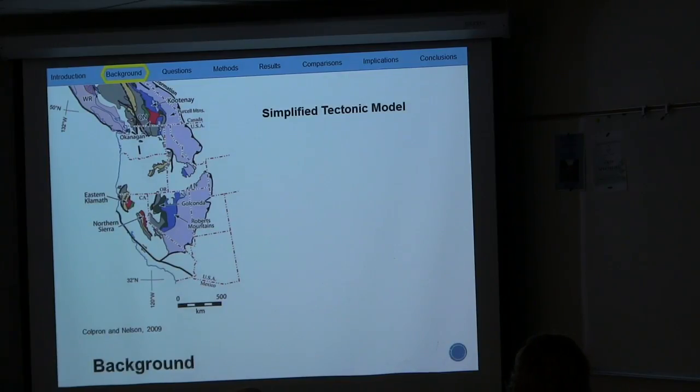A lot of questions exist in terms of the tectonics that happened in the Paleozoic, so I'm going to give you a simplified tectonic model to provide a little bit of background. This map shows the terrains of the late Paleozoic to Mesozoic, and most of this — well, half of this — was submerged in water at that time.